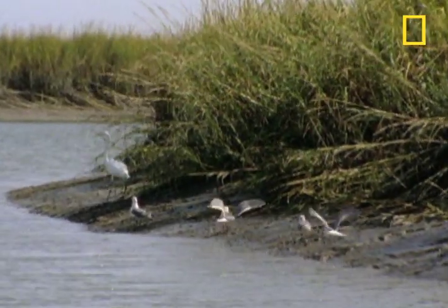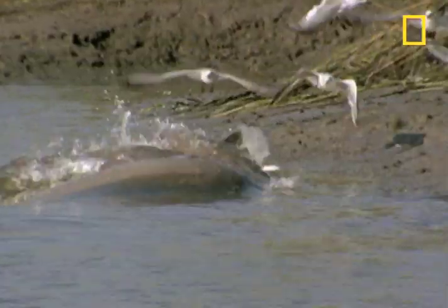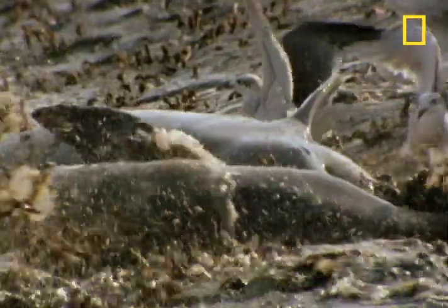These seabirds are getting ready for a great show and just maybe a quick bite to eat. These are bottlenose dolphins rampaging up on shore, scattering fish, and causing a major hullabaloo.